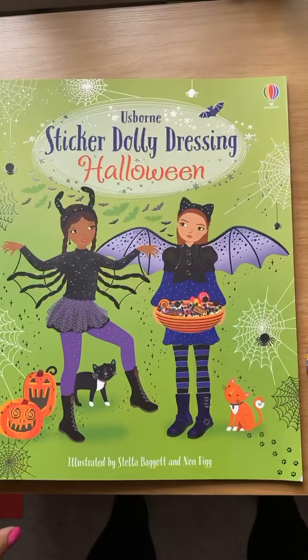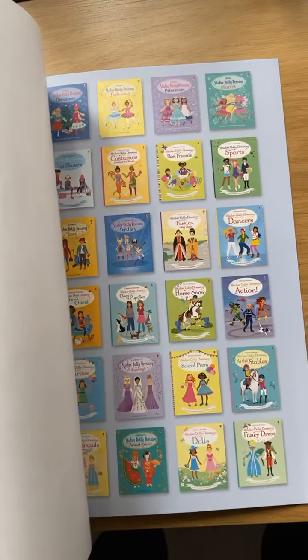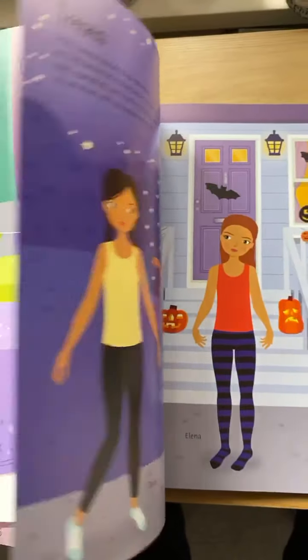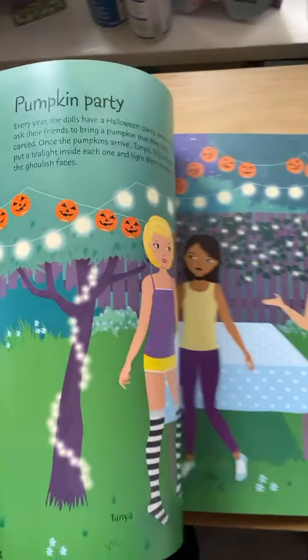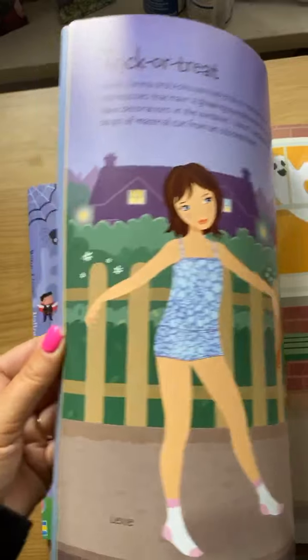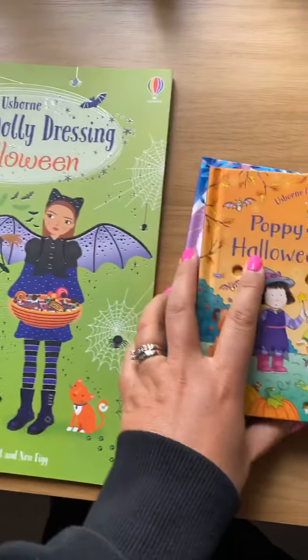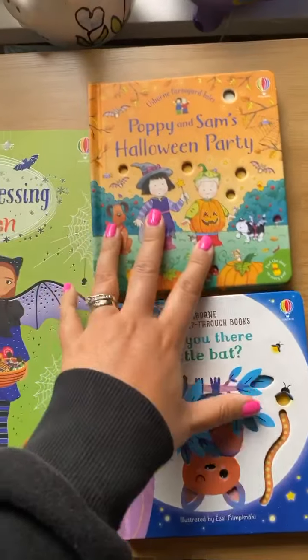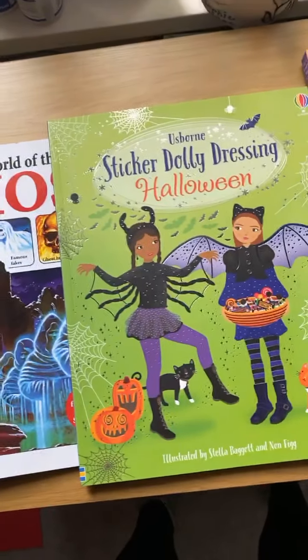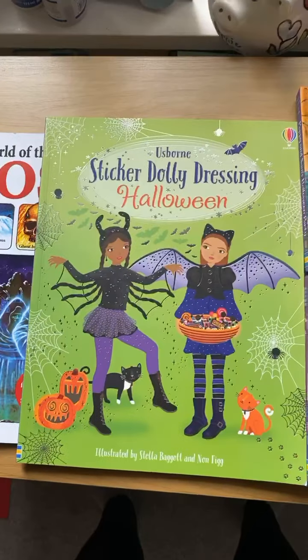The last one is Sticker Dolly Dressing Halloween. You've probably all seen these as we've got so many of them, and we now do the stories as well. You have your outfits, your stickers at the back, and your dollies to dress up. There's a little bit for the children to read or for you to read to them about what's happening, and then you dress them up. That's it for my Halloween ones - I've shared some pictures while chatting. If you want to see inside any more, just ask away. Thanks for joining me, bye!